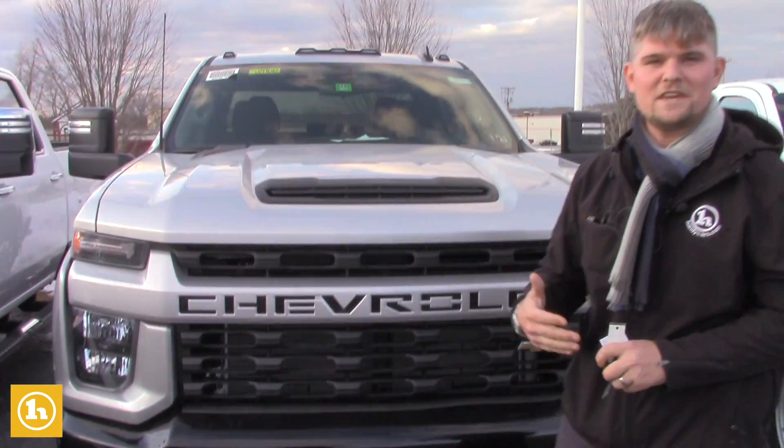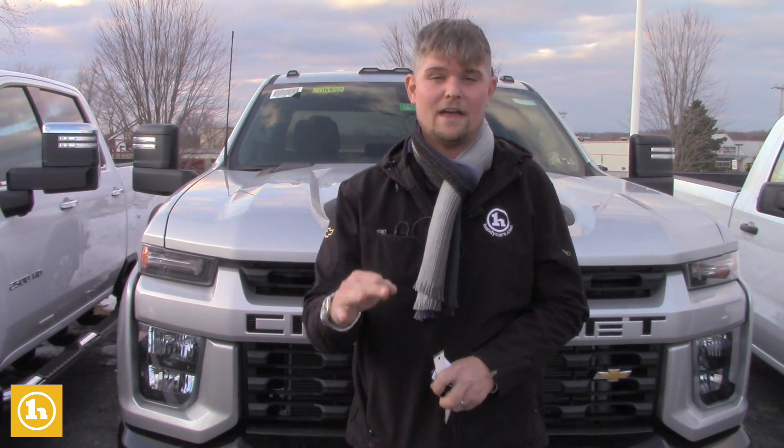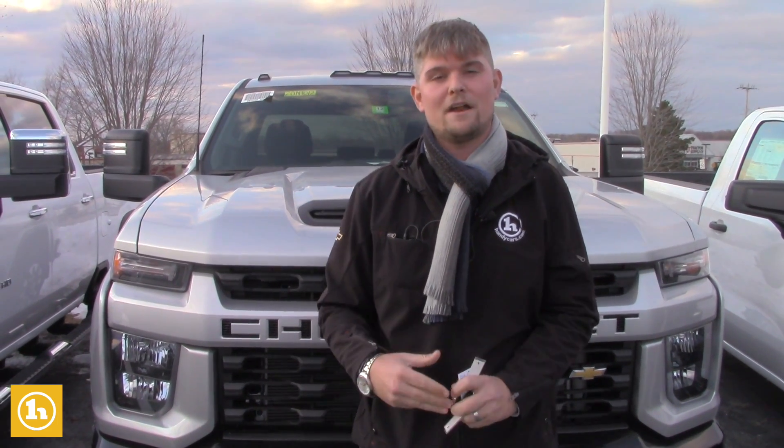We don't just want to sell you a vehicle here at Handy Chevrolet — we also want to service it. So we give you what's called Handy Care. Handy Care is a maintenance upgrade from the basic one oil change that GM gives you. We give you an additional two, as well as your first three Vermont state inspections. A lot of good value built into our product.